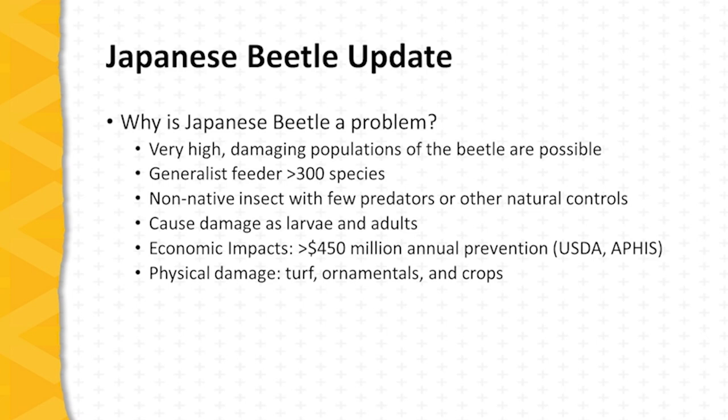It's a non-native insect, and there are very few naturally occurring predators or other natural controls to help bring its numbers into check. It can cause damage both as a larva and as an adult. Adult damage is related to feeding on foliage, blossoms, and fruit, whereas damage caused by the larva is to the root systems of plants.